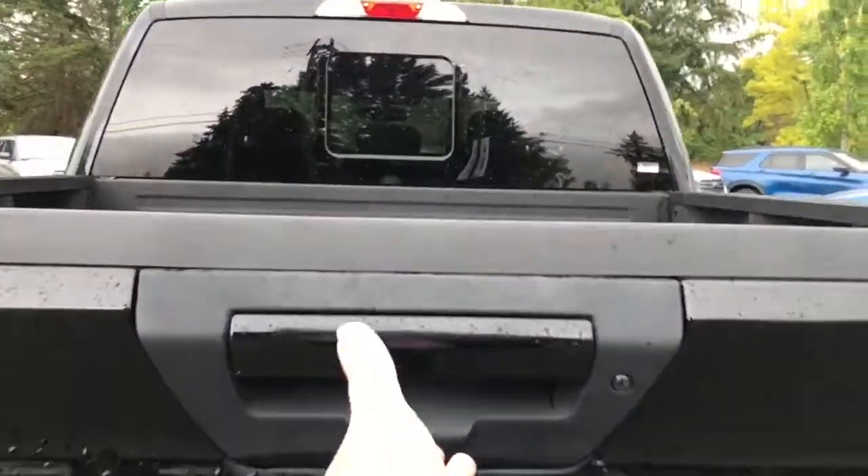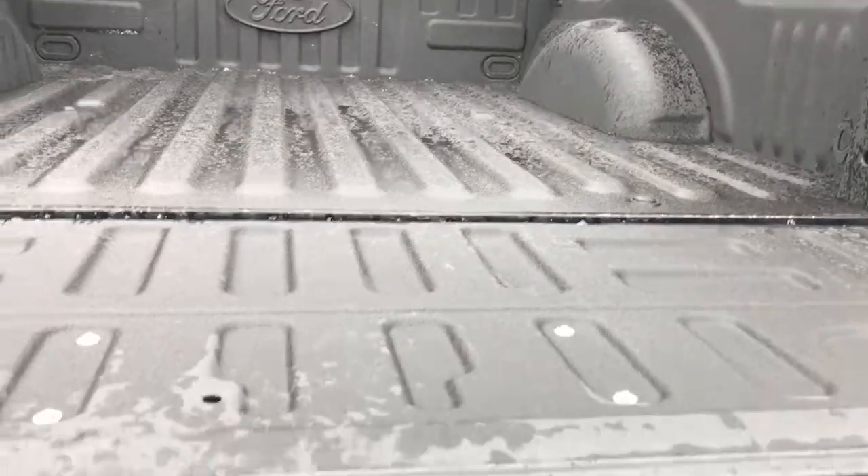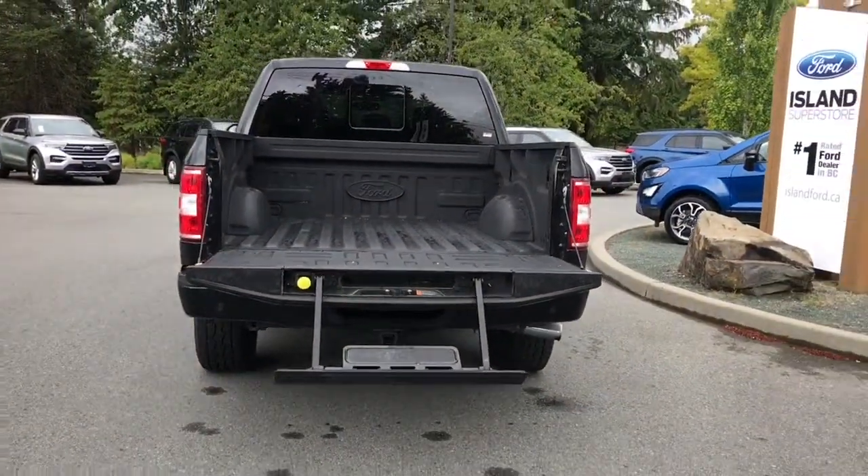When you want to open up the box, simply put your hand in the latch. It has a nice spray-in liner, and you also have a tailgate step, which makes it easy to get in. When you're ready, just close it up and lock it up.